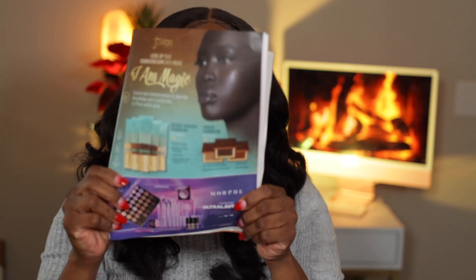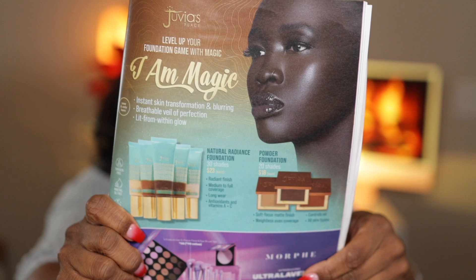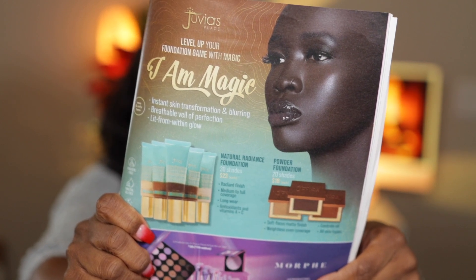It's a radiant finish, medium to full coverage, long wear with antioxidants, Vitamin A plus C. They're also coming out with a powder foundation in 20 shades for $18 — soft focus matte finish, weightless, even coverage, controls all skin types. I'm very interested in that. Y'all know Juvia's Place makes a really good product. Even though I couldn't really get into their foundation that they have out, I'm still willing to try other things from them — one thing doesn't stop me from disliking an entire company.